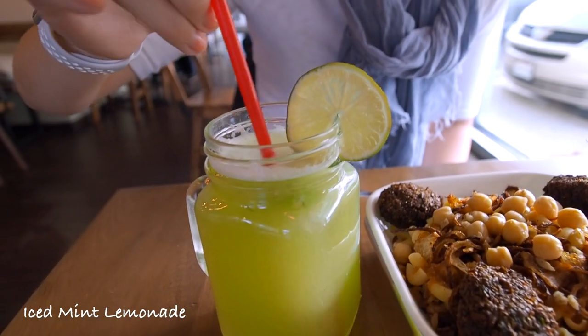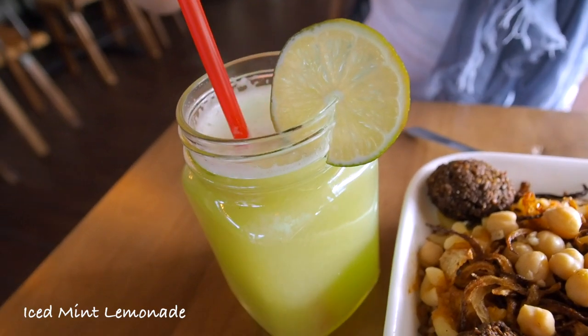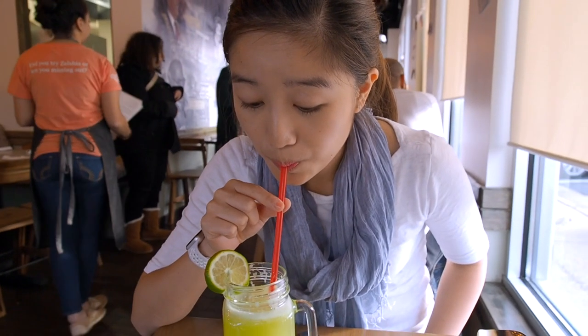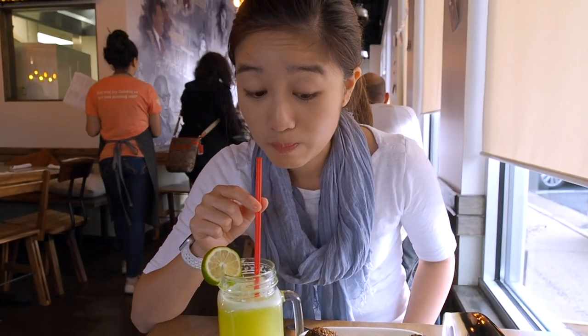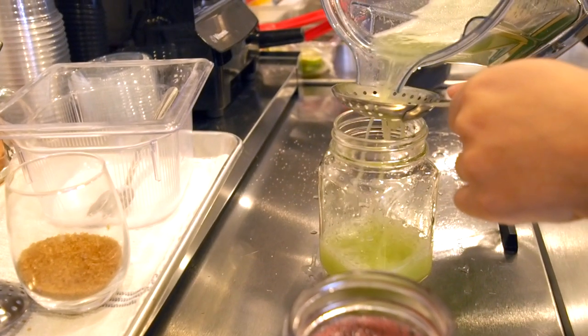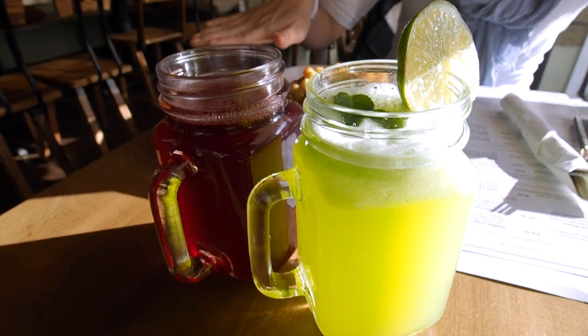Iced mint lemonade — look at that bubble on top. I've had a lot of lemonades but I don't think I've had one that has mint in it. Very minty, it's pretty sour, which is good because it doesn't have a lot of added sugar. I love this, it's super refreshing. Definitely more sour than the hibiscus tea. I think these two drinks are the most popular drinks here — I see that a lot of people order them. Kids love them, adults love them. This is a very nice summery drink.